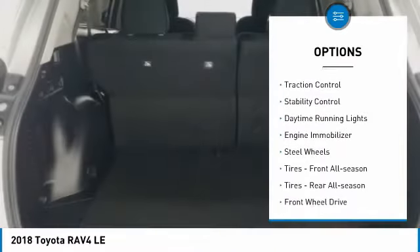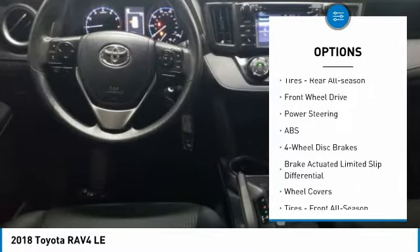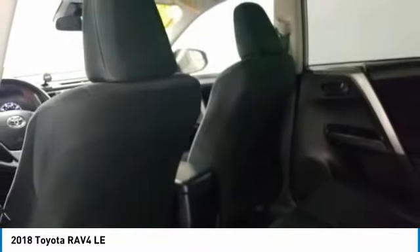rear spoiler, brake assist, traction control, stability control, daytime running lights, engine immobilizer, steel wheels, tires front all season, tires rear all season.